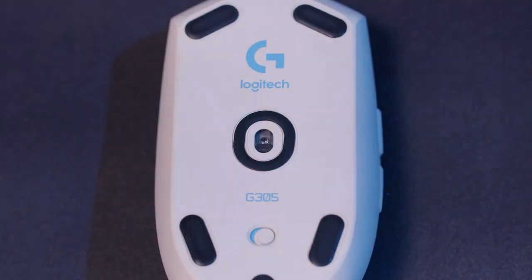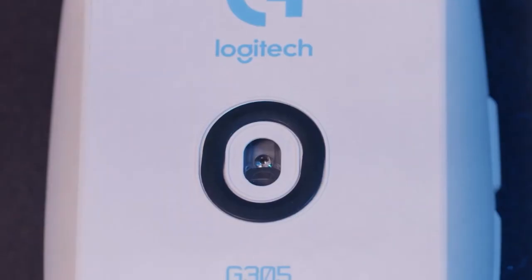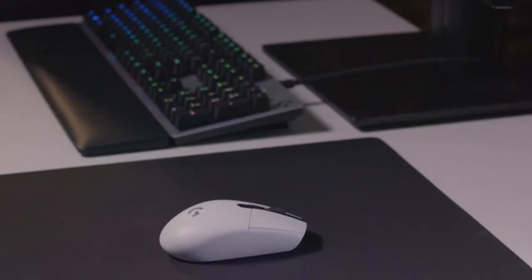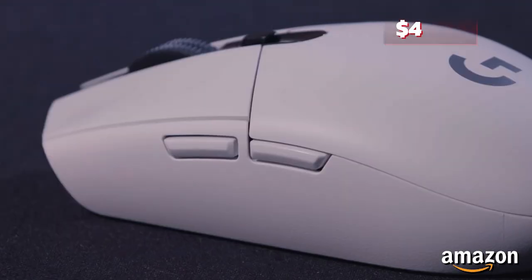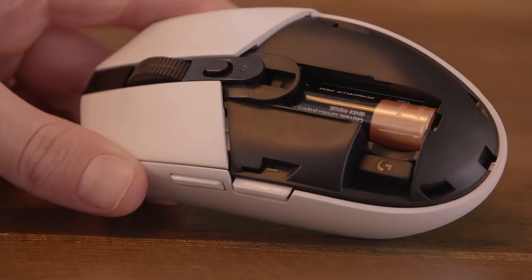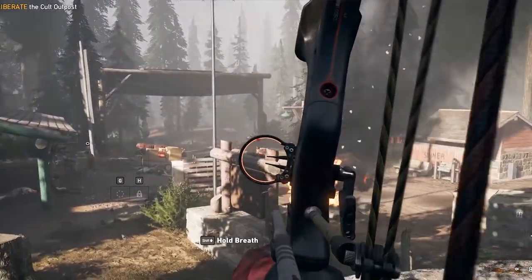Just a heads up: the G305 runs on an AA battery, so consider throwing in a pack of rechargeable AA batteries when you snag this deal. At an affordable $44.50 on Amazon, the Logitech G305 Lightspeed Wireless Gaming Mouse proves that you don't need to empty your pockets to level up your gaming gear.